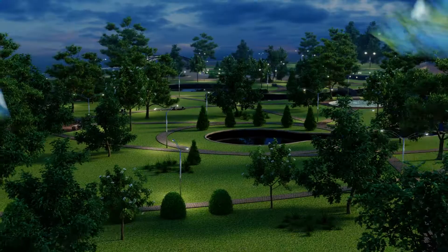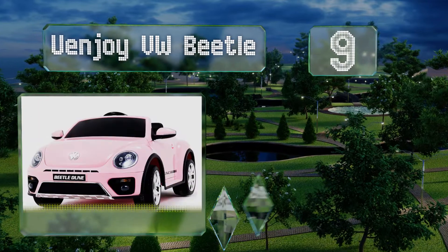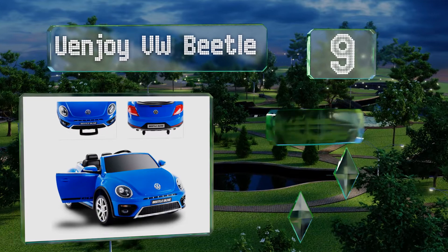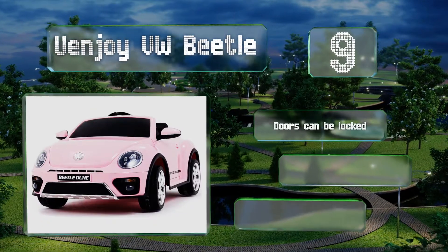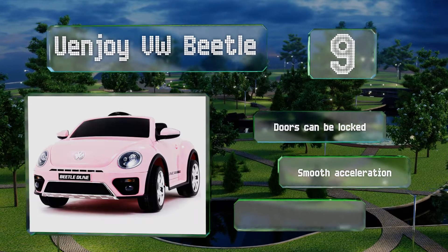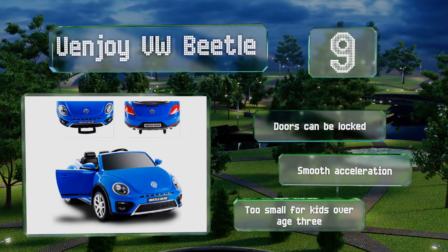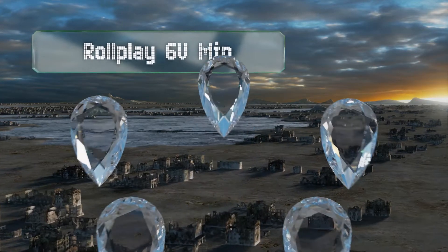At number nine, if you're feeling nostalgic for the old bug you drove as a teen, you'll love watching your youngster in the Uenjoy VW Beetle. Children will appreciate that both doors open so their passenger can get in and out easily. The doors can be locked too and it offers smooth acceleration, but it's too small for kids over the age of three.